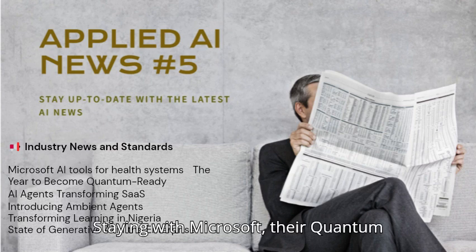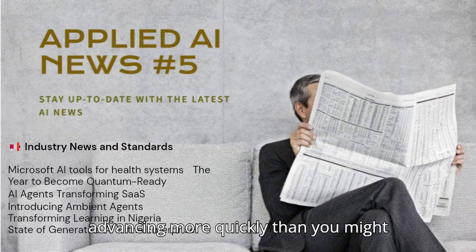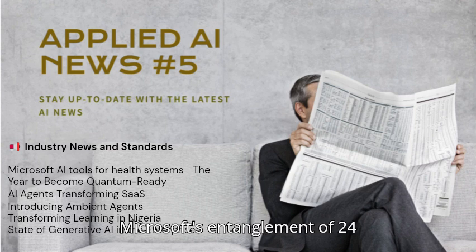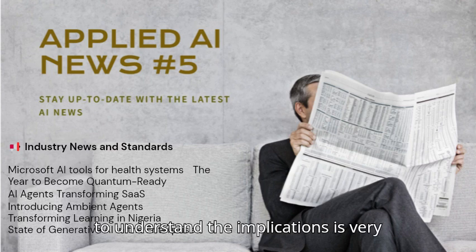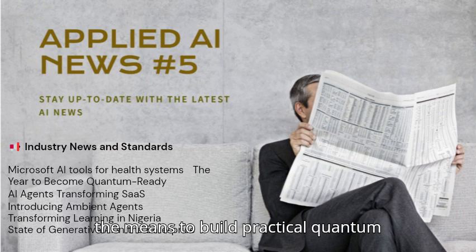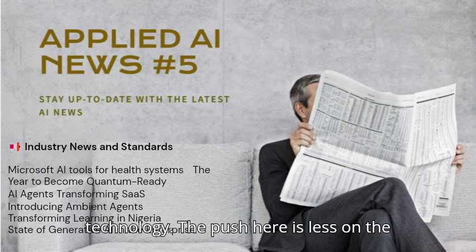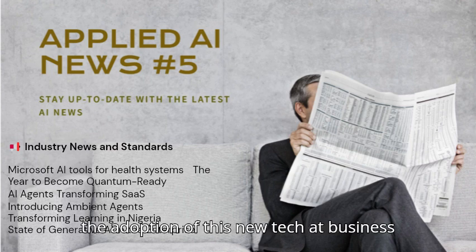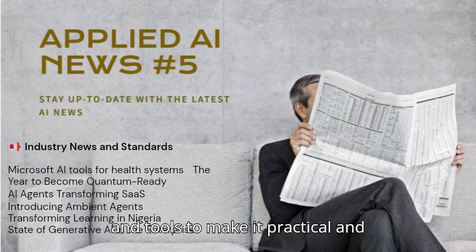Staying with Microsoft, their Quantum Ready program is a sign of things to come in quantum computing, an area advancing more quickly than you might realize. With advancements like Microsoft's entanglement of 24 logical qubits, the need for businesses to understand the implications is very pressing. This program gives businesses the means to build practical quantum applications through training, resources, and tools to make it practical and business-ready.